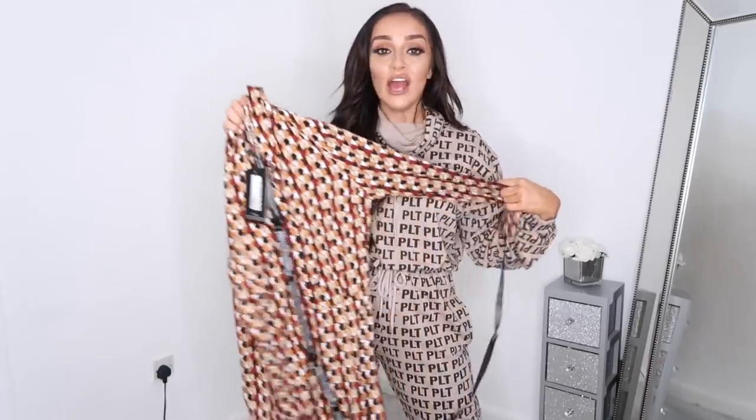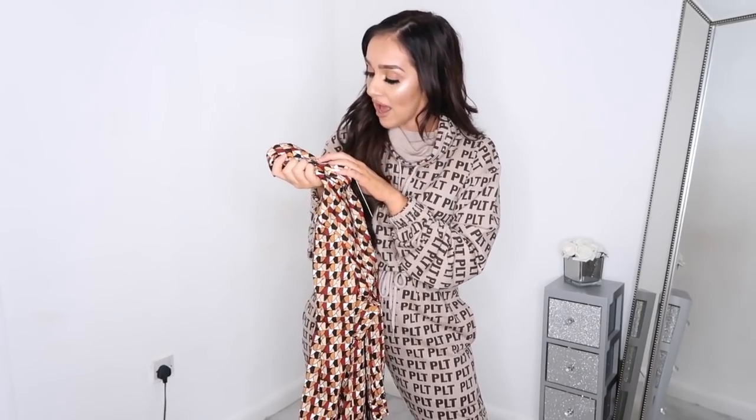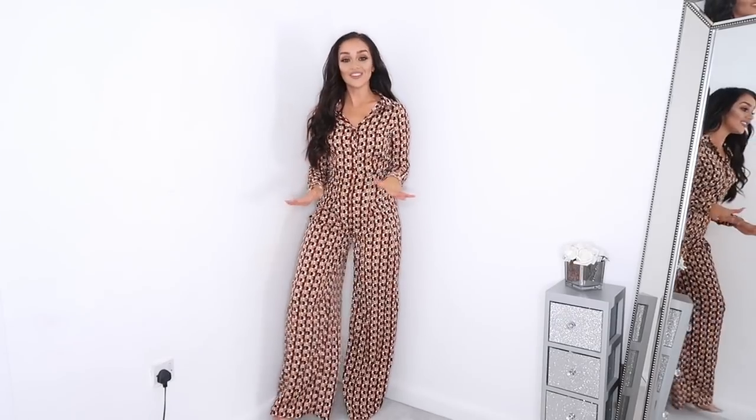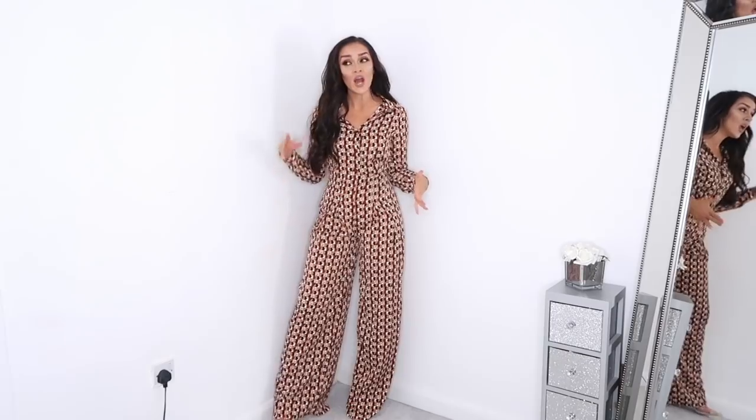Next up is this geometric print jumpsuit. As I mentioned, geometric is absolutely everywhere as a print right now. I saw this jumpsuit and fell in love — it's described as rust on the website, with orange, red, and a bit of brown. It's giving me real autumnal vibes. The only thing with jumpsuits is the fit, so I'm going to try it on and show you what it looks like.